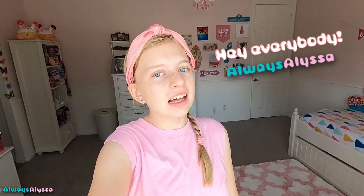Hey everybody! Welcome to Always Alyssa. I hope you guys are all doing awesome. A lot has changed in my room recently, so I decided I was gonna be giving you guys a room tour today. I hope you're excited, because here we go.